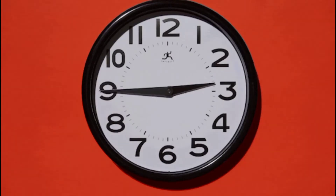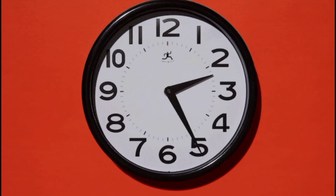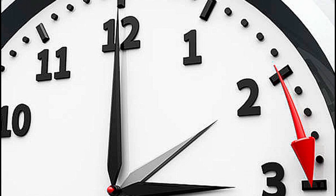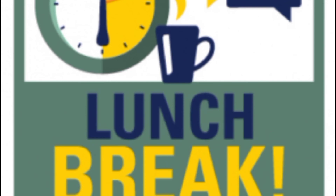Tip number three: try to read regularly. For example, read for a short time once a day. 15 minutes every day is better than two hours every Sunday. Fix a time to read and keep to it. For example, you could read for 15 minutes when you go to bed, when you get up, or at lunch break.